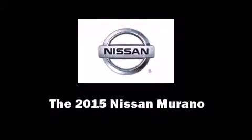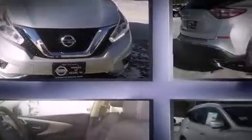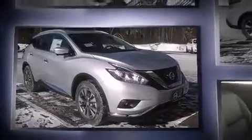Climb inside the 2015 Nissan Murano. Under the hood, you'll find a six-cylinder engine with more than 250 horsepower, and all-wheel drive keeps this model firmly attached to the road surface.